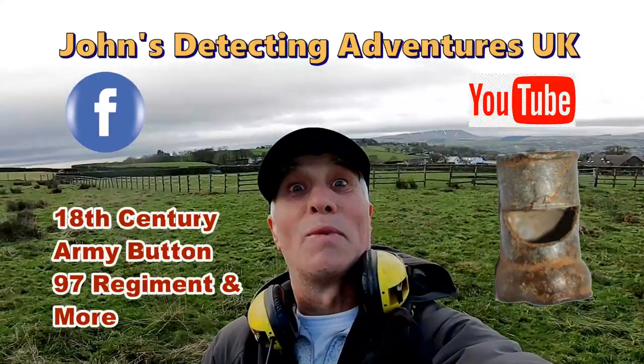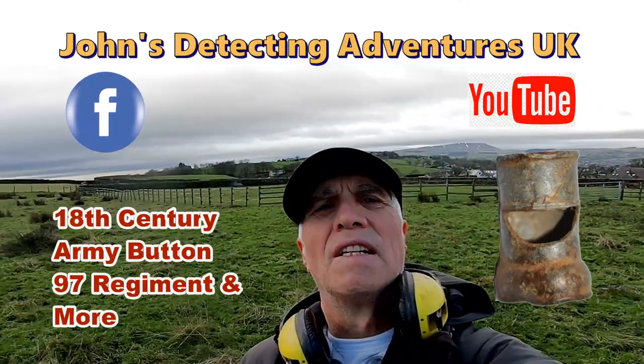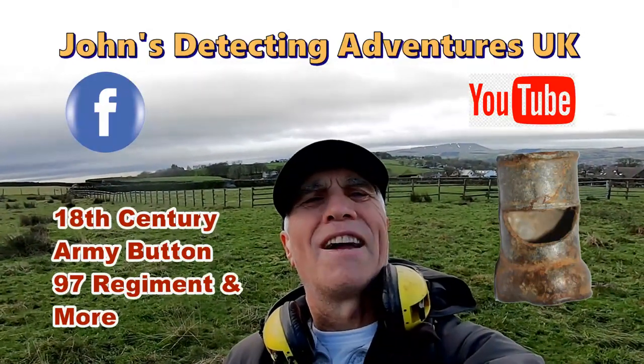Welcome to Joe's Metal Detecting Adventures. Here we are in search of history in some ancient land in Lancashire. Hope you can join me — let's see what we're going to find today.